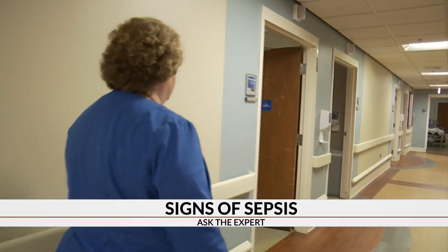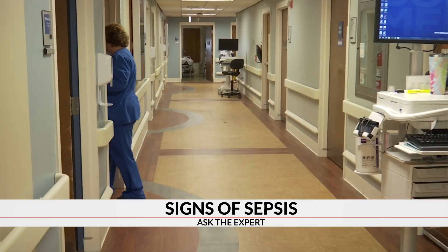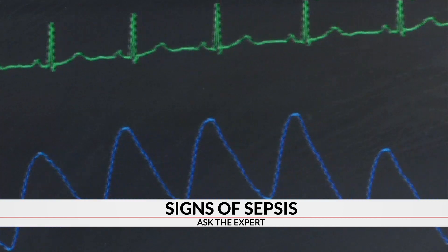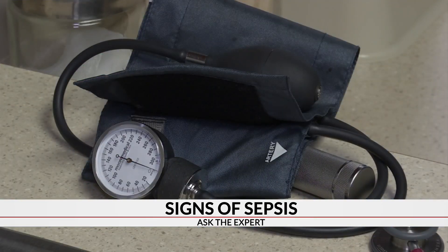Nursing Director Stacey Urich is trained to recognize the symptoms of sepsis in patients. But after having surgery to remove kidney stones, she noticed a drop in her blood pressure. She got up to go to the bathroom, came back to the bed and had some uncontrollable shaking, some significant shortness of breath, and that's when they knew it had started to cross over and decline quickly.